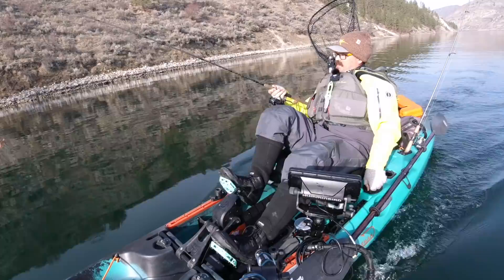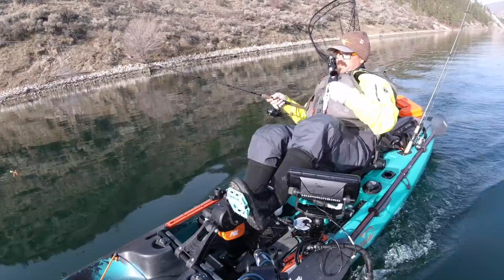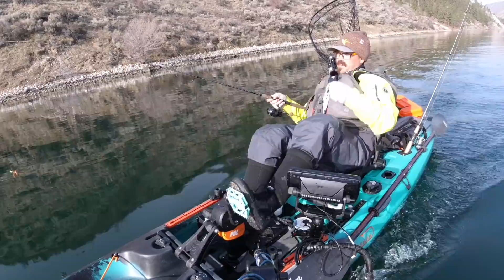My favorite budget rod is this 7-foot medium-action Berkley Lightning rod. It's very sensitive, very light, and it's only about $50. It has a dual locking reel seat and a little exposed area on the blank, so my thumb is right there on the blank all the time. I can feel those bites because there's no cork between me and the rod blank.